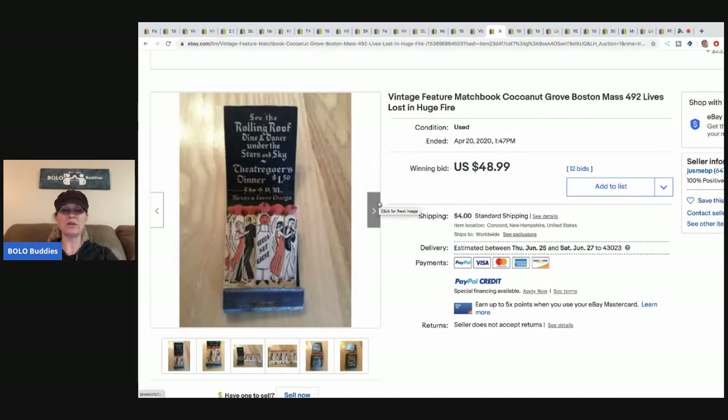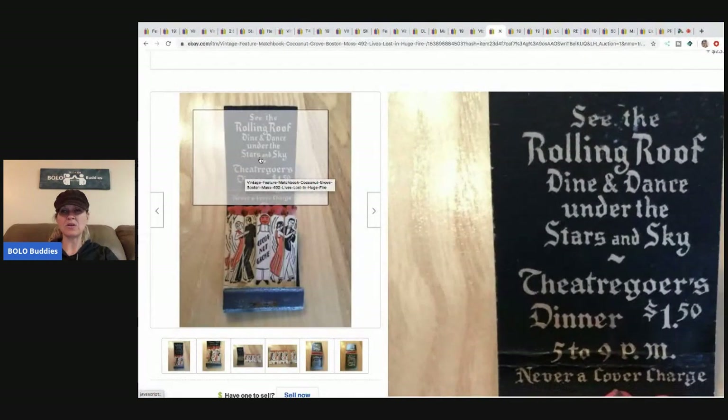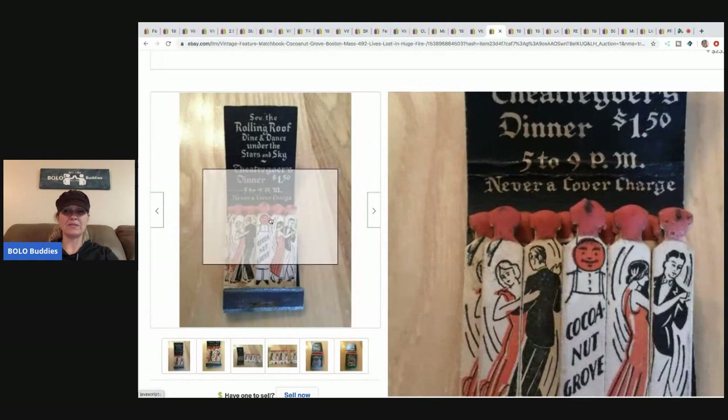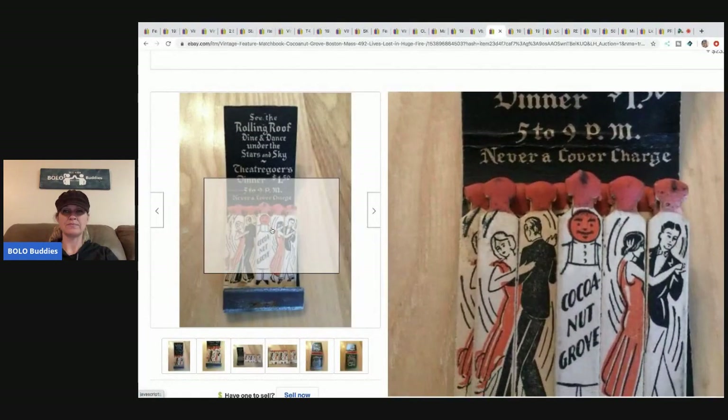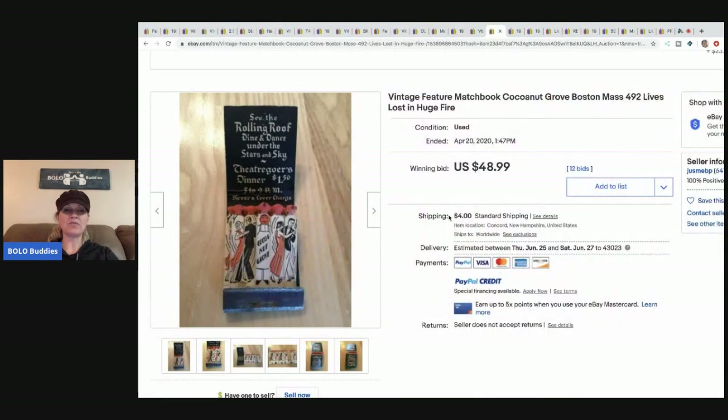The next one is Coconut Grove — I think it might be a hotel or venue. Lives were lost in a huge fire there. It says 'rolling roof, dine and dance under the stars and sky' and 'dinner a dollar fifty.' Maybe it's like a benefit dinner. Super cute, and it sold for $48.99 with 12 bids plus shipping.